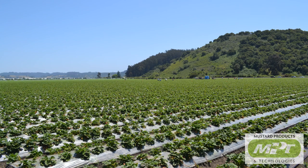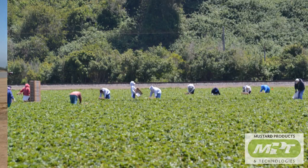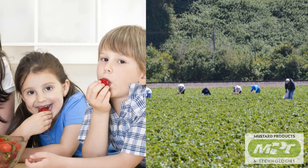MPT's products are targeted for use in fruit and vegetable crops as a natural, safe alternative to synthetic products — safe for growers, safe for farm workers, and safe for consumers.